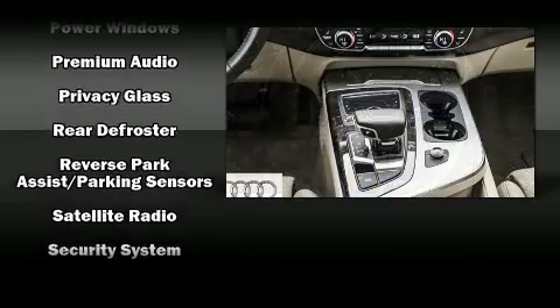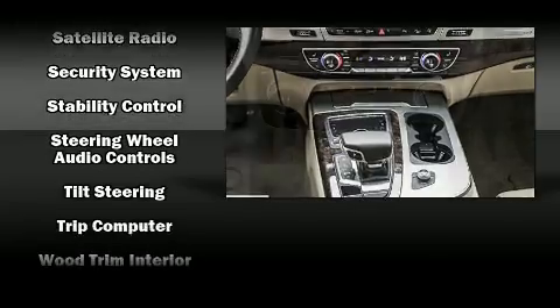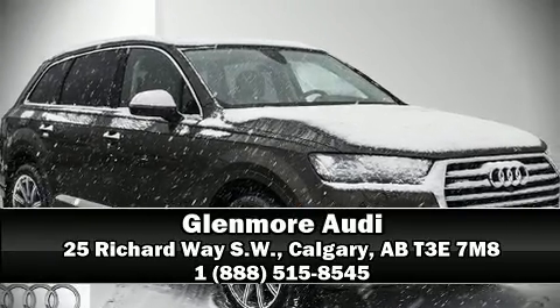This vehicle has achieved certified pre-owned status by passing Audi's comprehensive certification process, including a 300-plus point inspection. Stop by our dealership or give us a call for more information.